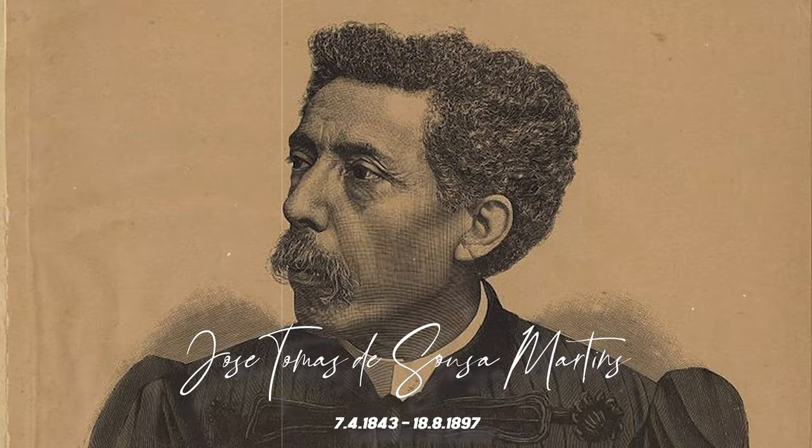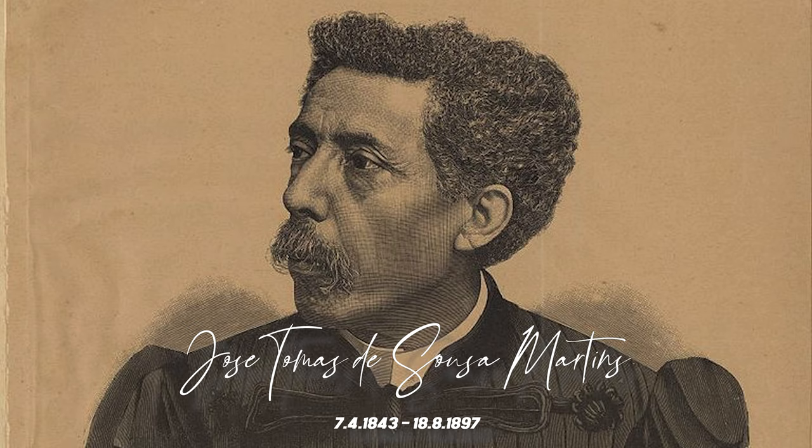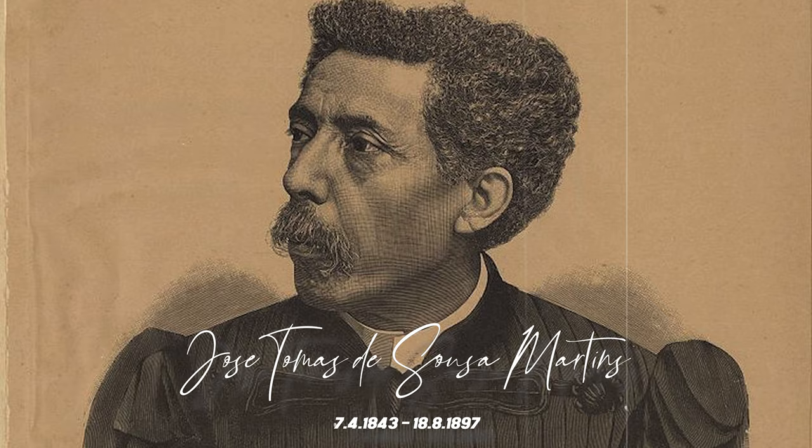Our next stop was this majestic monument to José Tomás de Sosa Martins, a famous doctor known for his work for the poor in Lisbon. After his death, as a sign of gratitude for his miraculous healings, people left marble tiles around the statue, and this became a tradition.